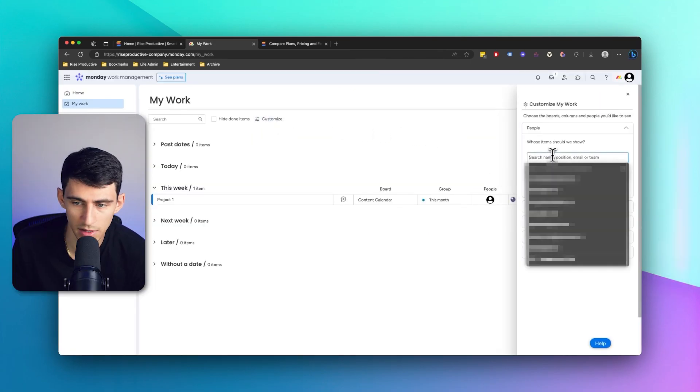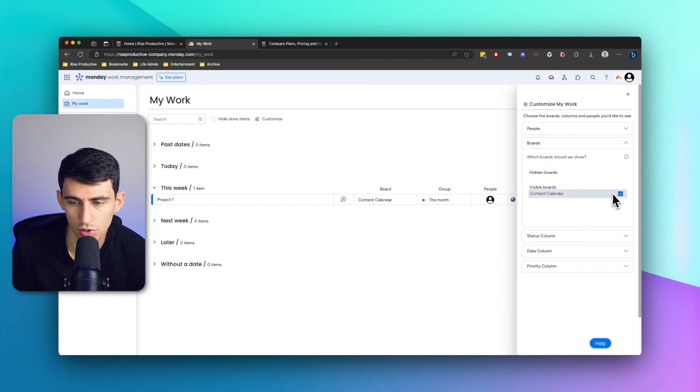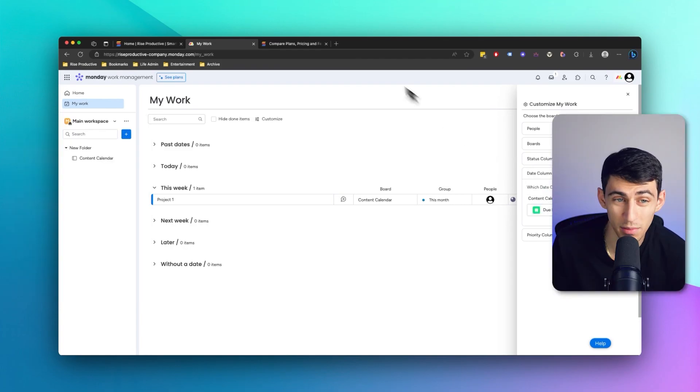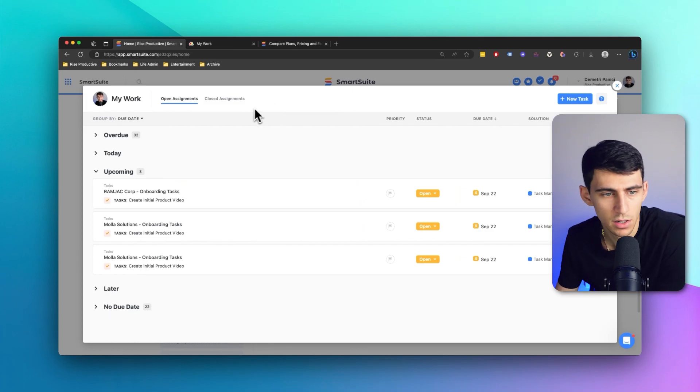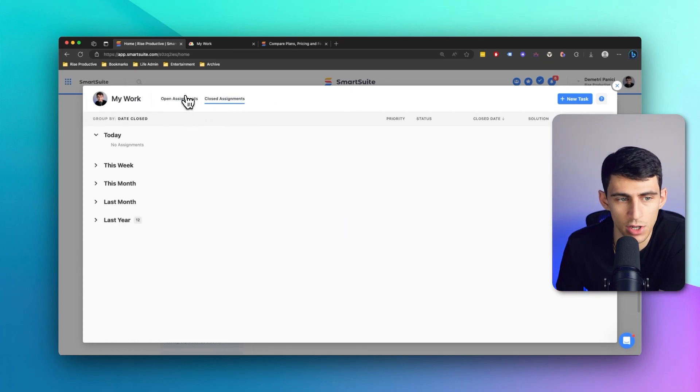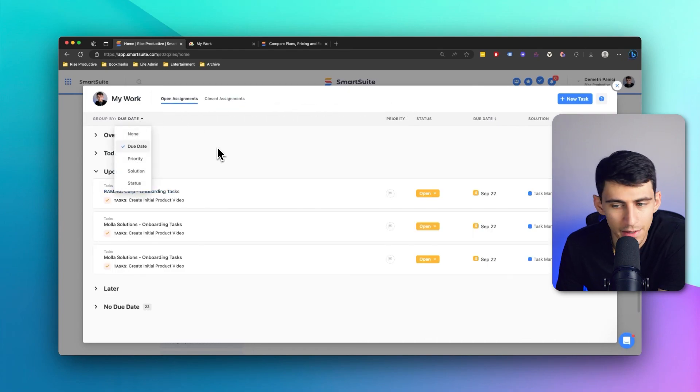When it comes to customizing My Work, you can change the different people within it — not just yourself — and choose to tick or untick specific boards and adjust the status columns shown. I'd say I like My Work a little bit better in Smart Suite, as you're able to see open and close assignments and group them by a lot of different options. I enjoy that a little bit more.